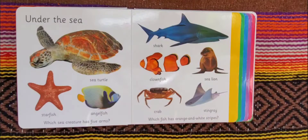Just kidding — it's the clownfish. The clownfish has orange and white stripes.